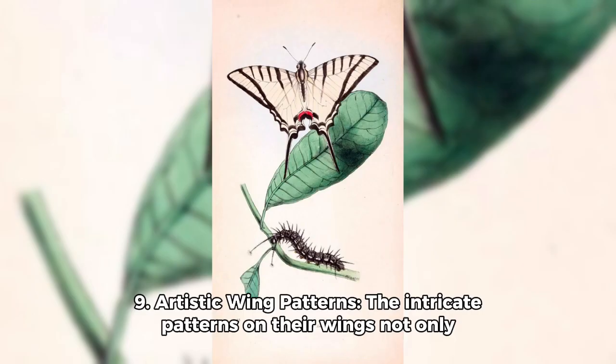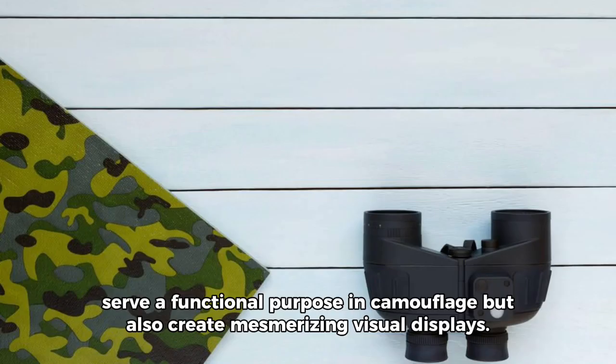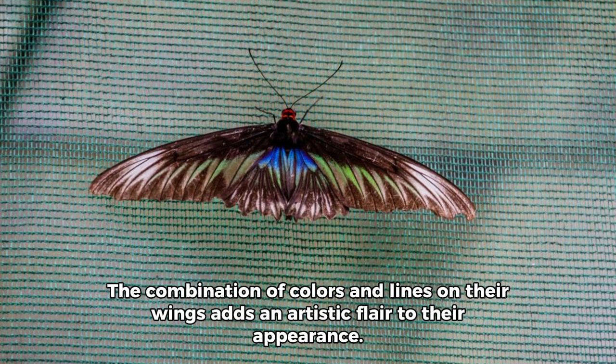Number 9: Artistic wing patterns. The intricate patterns on their wings not only serve a functional purpose in camouflage, but also create mesmerizing visual displays. The combination of colors and lines on their wings adds an artistic flair to their appearance.